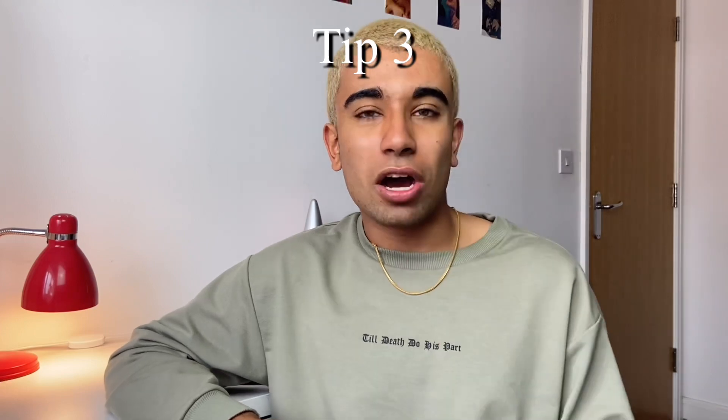Tip number three is take your time. Unlike the other sections of the UCAT where you're constantly in a rush, that is not the case here, and that is a good thing. Rather than scanning quickly like in Verbal Reasoning, you can take your time. I'd personally recommend reading the scenario twice to make sure you fully understand and don't miss anything. Also read the answer options very carefully — if you misread and select the wrong one, that's a mark lost for no reason.